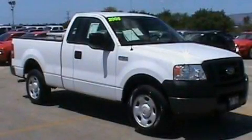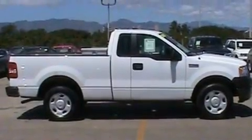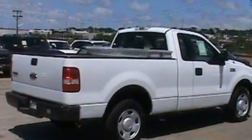This is a 2005 Ford F-150 — strong, durable, and dependable. It features a 4.2-liter six-cylinder engine and a four-speed automatic transmission.